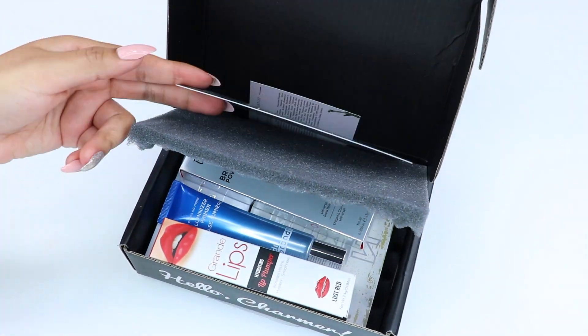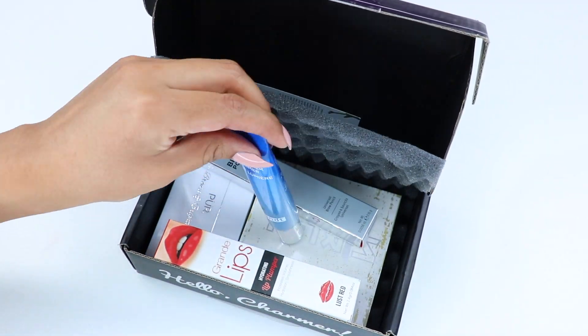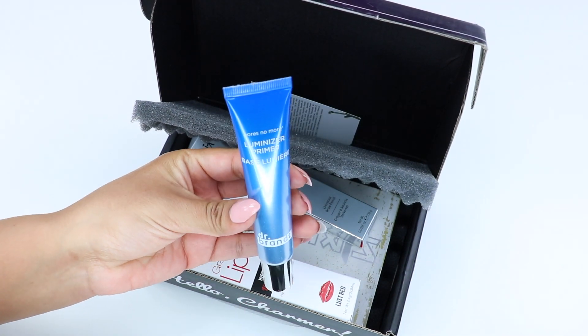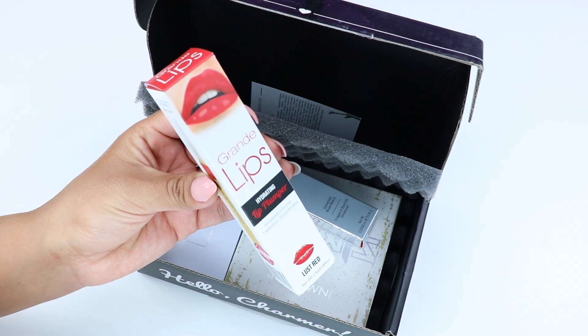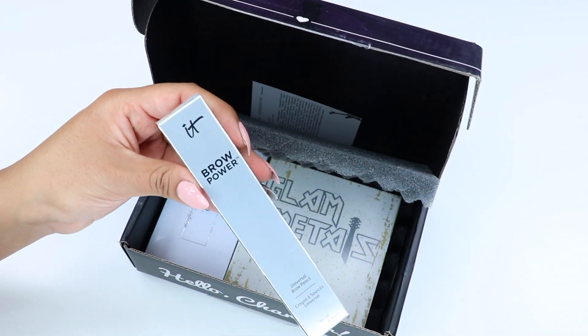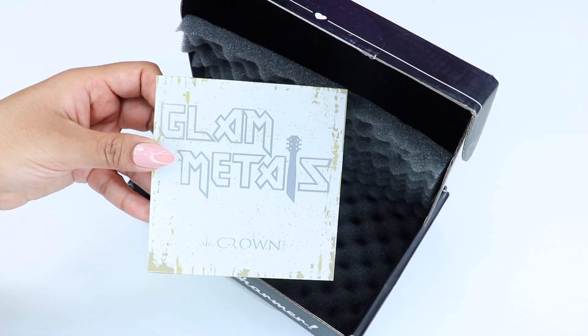Hey guys, welcome back to my channel. In this video I'll be sharing my BoxyCharm for the month of January. If you're not familiar with BoxyCharm, it's a monthly subscription where you pay $21 for a box that includes four to five full-size beauty products. I feel that BoxyCharm is one of the best beauty subscriptions out there.